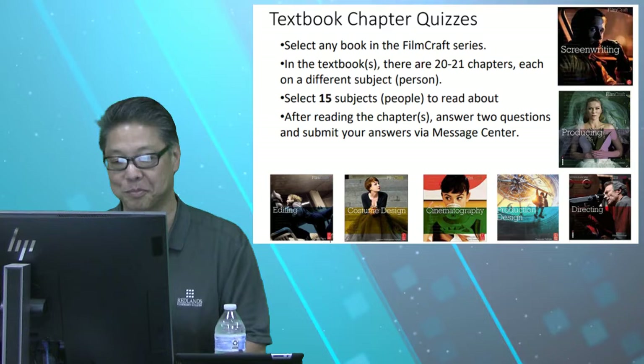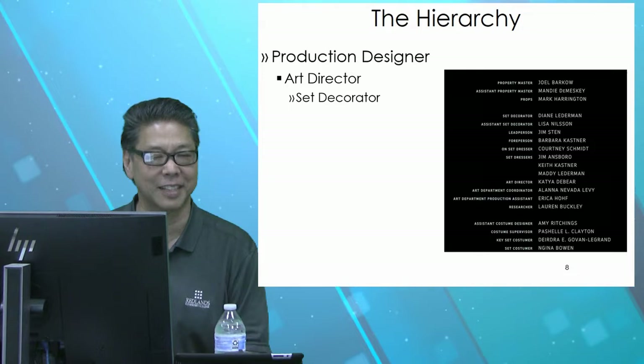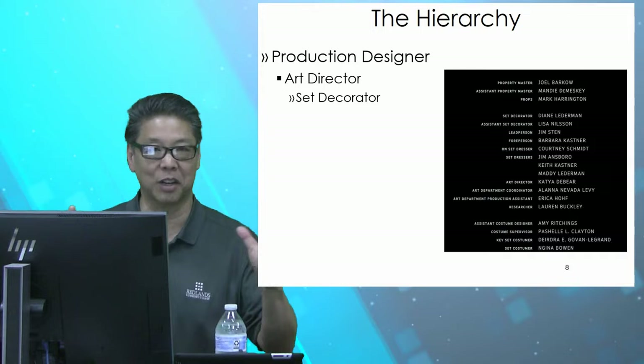All right, let's talk about the hierarchy of production design. On top is the department head — the production designer — in charge of the entire art department. Underneath them, they have the art director and the set decorator. The set decorator is an interesting job, because the art people make the plans, the construction people build it, and the swing gang will bring the furniture and decorate it.